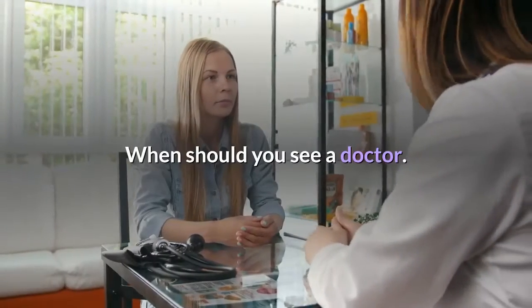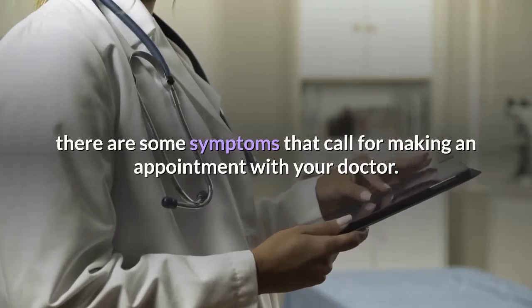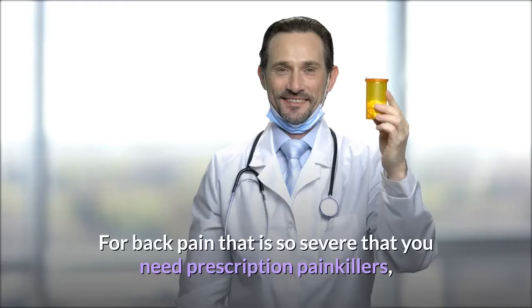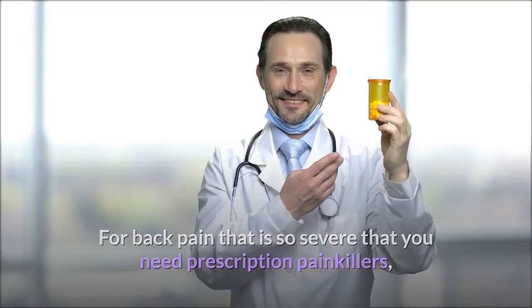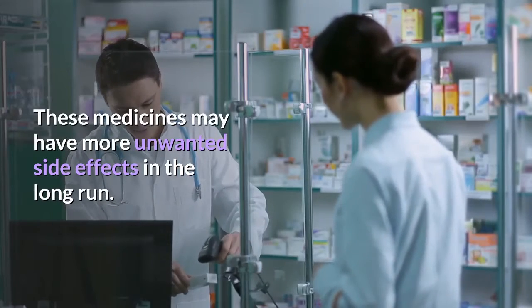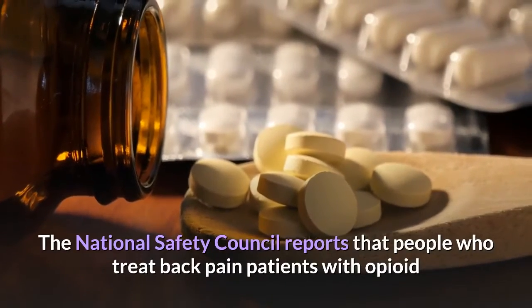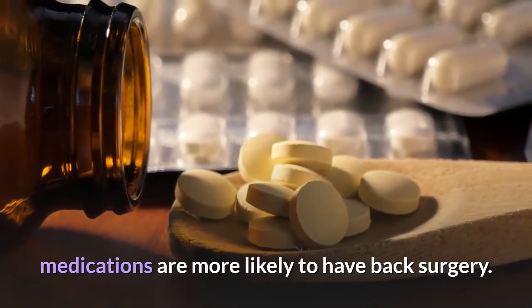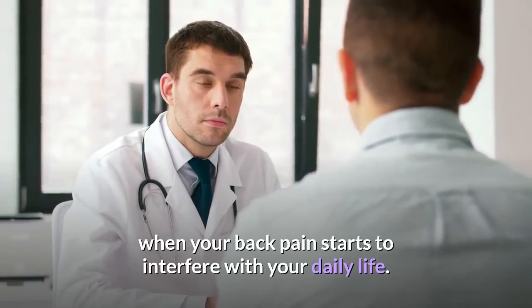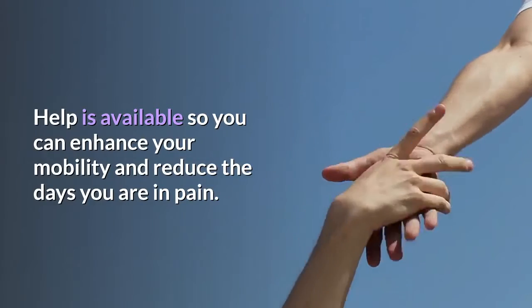When should you see a doctor? While back pain often responds to at-home treatments, there are some symptoms that call for making an appointment with your doctor. For back pain that is so severe that you need prescription painkillers, be sure to follow the usage guidelines, as these medicines may have more unwanted side effects in the long run. The National Safety Council reports that people who treat back pain with opioid medications are more likely to have back surgery. It's important to talk with your doctor when your back pain starts to interfere with your daily life. Help is available so you can enhance your mobility and reduce the days you are in pain.